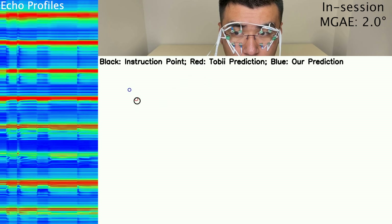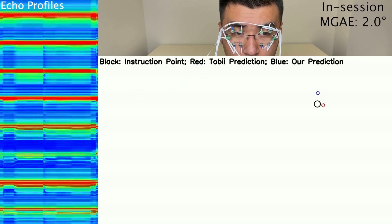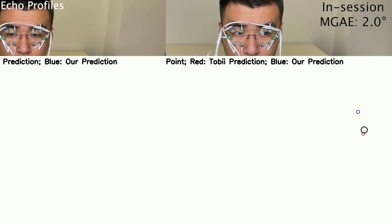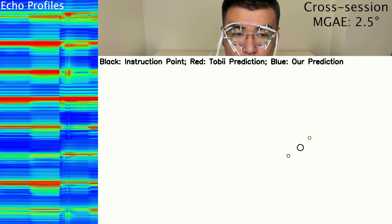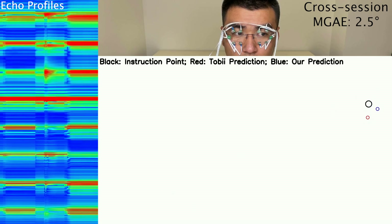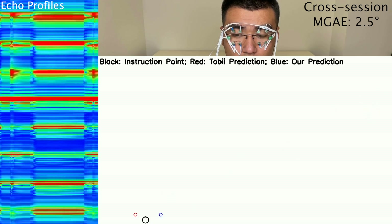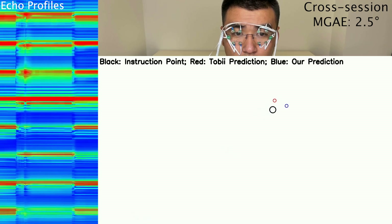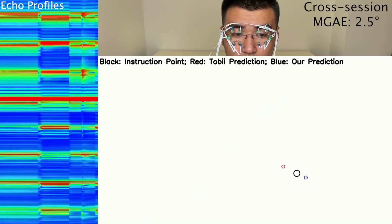For the in-session scenario, our system can achieve an accuracy of two degrees. For the cross-session scenario, the prediction of gaze positions is more challenging because the user frequently remounts the device. However, our system also provides tracking accuracy as good as 2.5 degrees.